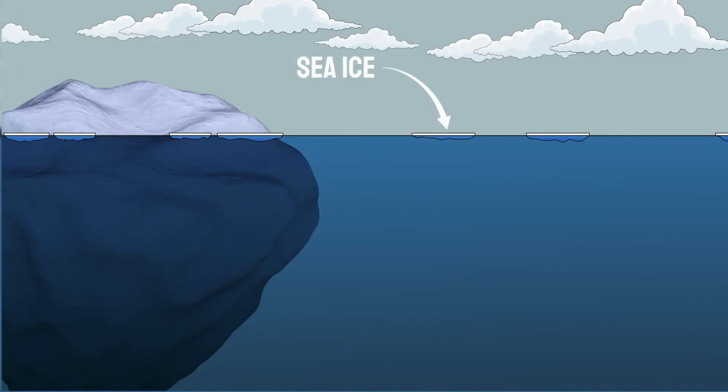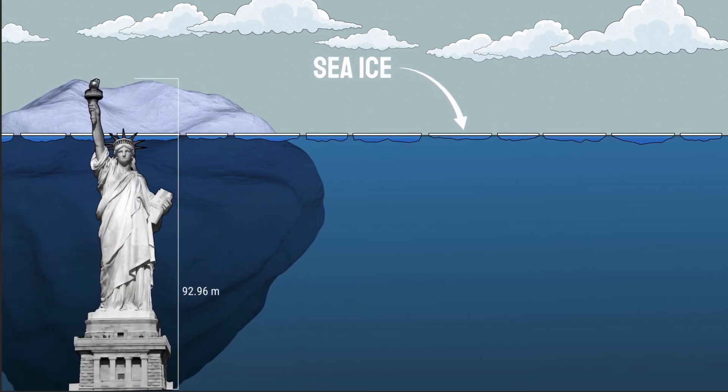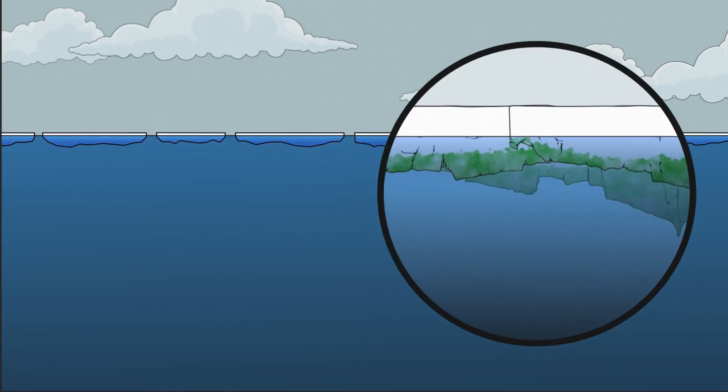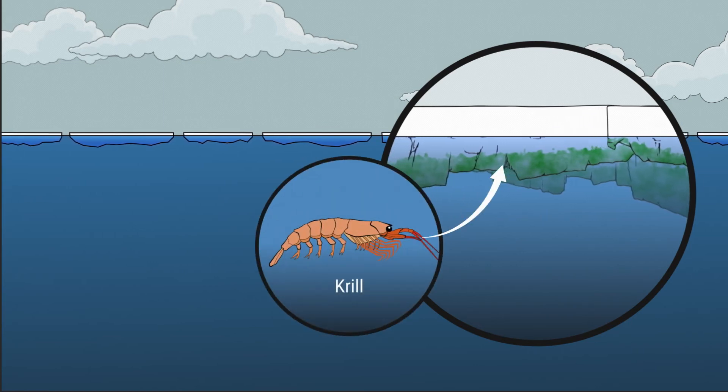Sea ice is water in the ocean that freezes during the winter. Unlike icebergs, which can be hundreds of meters thick, sea ice is usually much thinner, like a few meters. As the seasons change, the amount of sea ice changes because some of it melts in the warmer months. Ice floating in the ocean is also a crucial part of the food web, because algae growing on the underside of the ice is an important food source for other polar marine creatures.